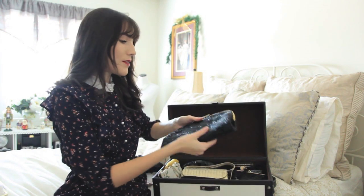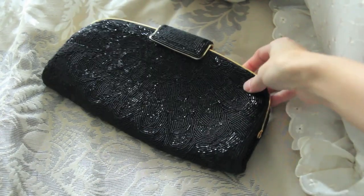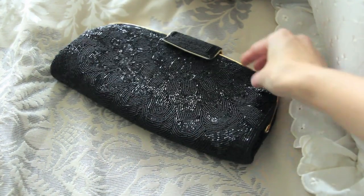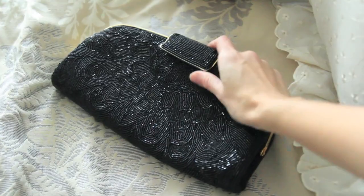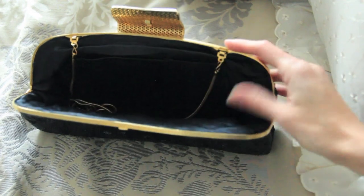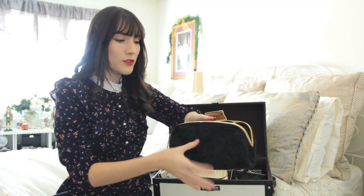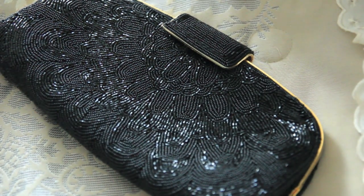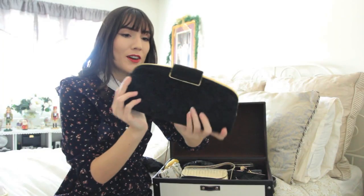The next bag is a clutch that actually belonged to my grandmother, and I love this bag — I think it's so beautiful. It has a very art deco kind of pattern with the beads, it's all made out of beads with gold hardware at the top, and then just opens up with a little clasp. On the inside it's all black. It does have a long strap so you could wear it cross body, but I would rather hold it. I feel like you don't really see clutches like this anymore.